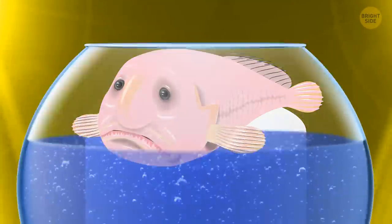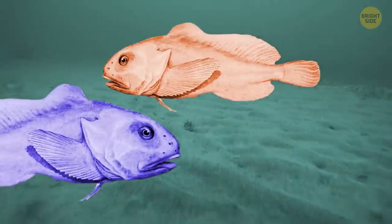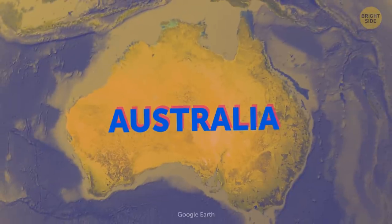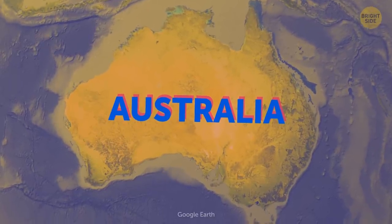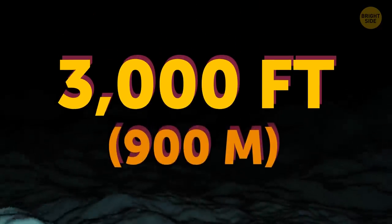This thing was once on display in an aquarium, looking like a gloopy, slimy blob. But underwater in its natural habitat, it looks like any other normal fish. It's a deep-sea dweller living off the coast of Australia. The blobfish thrives at around 3,000 feet below the surface.